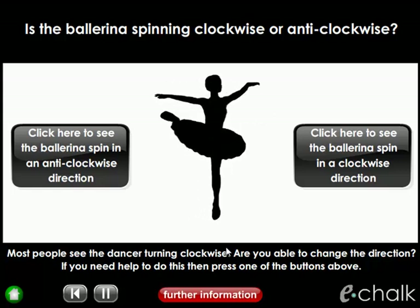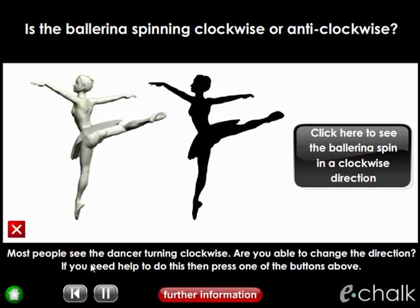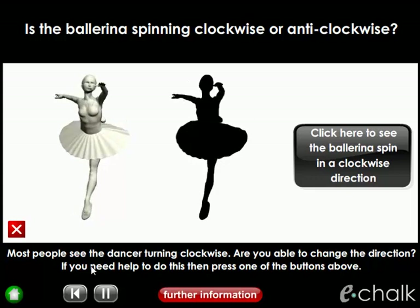I can make you see a spin anti-clockwise by clicking this button to reveal a video clip. And the silhouette will follow suit.